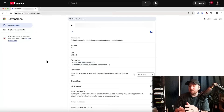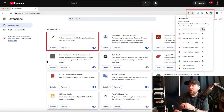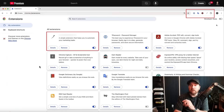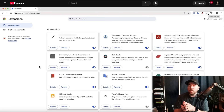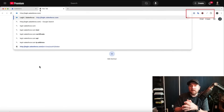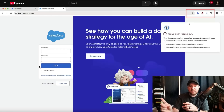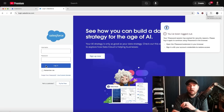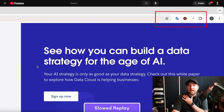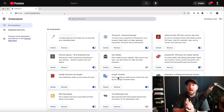These are the permissions it has: manage your apps, extensions, and themes, and see your browsing history — not even the craziest permissions possible. They pin the malicious extension to the top right, which they said was part of the social engineering attack. Then they go to Salesforce and log in — this is where 1Password would normally kick in. Did you miss it? It happened while I was just talking. They're going to replay it. I missed it. I would have fallen for this.